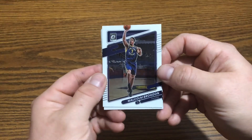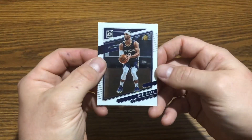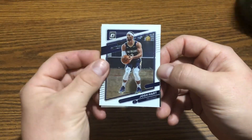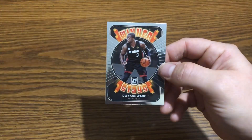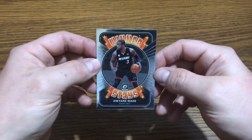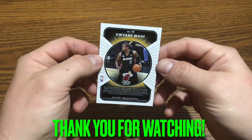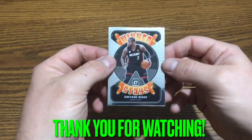And we've got a Josh Hart — I don't know him either. And we end with a Dwyane Wade — 'Winner Stays' card, number 10. All right, thanks for watching!